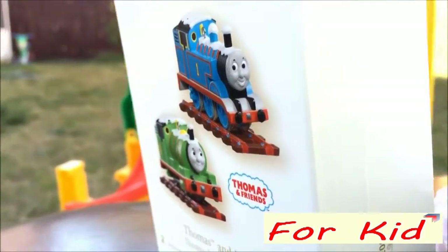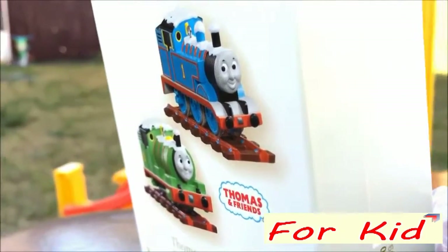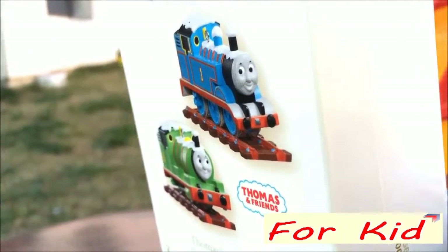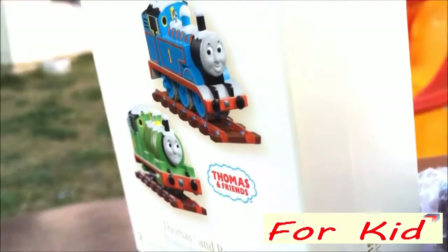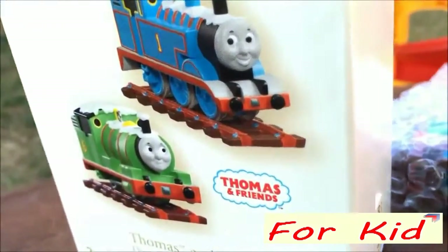Welcome to the pre-checkout channel. As you can see, today I have Thomas and Percy, and both of them come on tracks and they are snow-covered, which is going to be really interesting to see how they look.